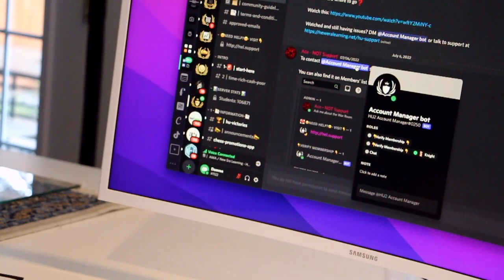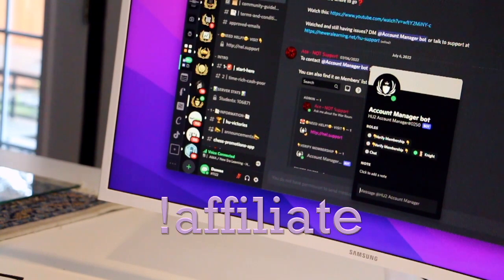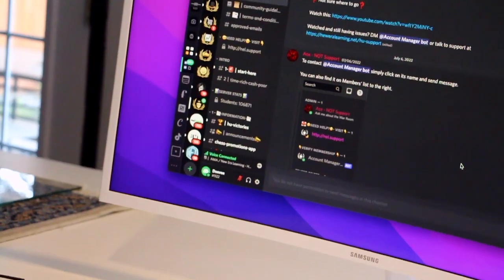You see that purple thing — you're gonna click that, and in the message section you're gonna put an exclamation mark, then the word 'affiliate.' You're gonna send that to the bot, and as soon as you do that, the bot's gonna send you your very own affiliate link.